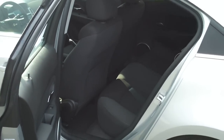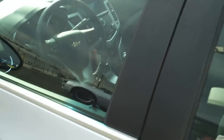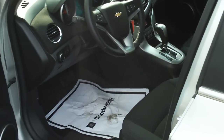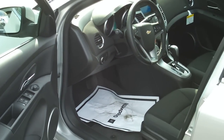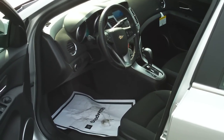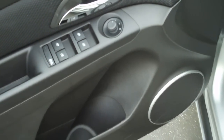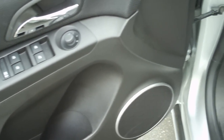Looking at the back of the vehicle, there are rear seats and a six-speaker stereo system. It's a great vehicle for commuting or if you just want a low cost to own. It comes with power windows, power door locks, and power mirrors.